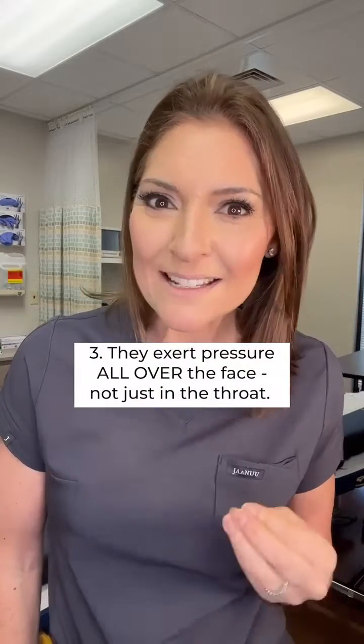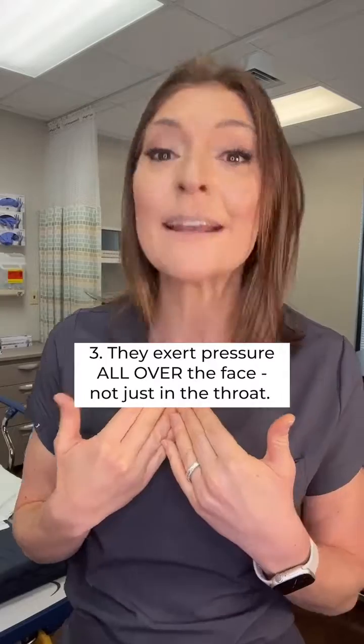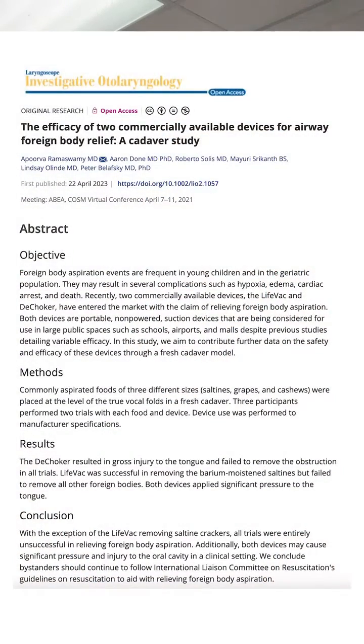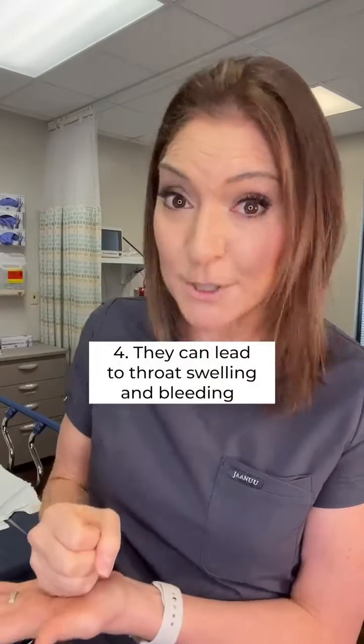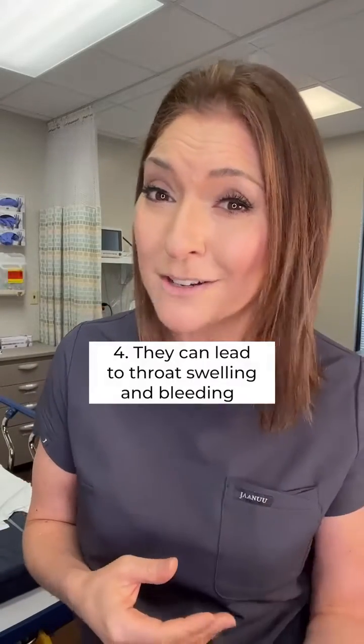Concern number three is that these devices create negative pressure and suction everywhere throughout your face, but where you really need the negative pressure is in the back of the throat. Unlike mannequin faces, which are stiff, on live faces our soft tissues can collapse, and that can make it even harder for the object to come out. One cadaver study also concerned me — after multiple attempts, they actually found throat swelling, soft tissue swelling, and bleeding in the back of the throat. That means in addition to having an object in the back of your throat, you now have swelling and blood back there too, which would make it even harder to get the object out.